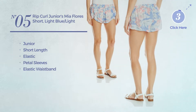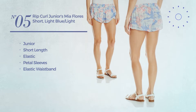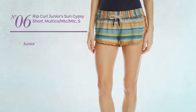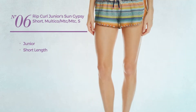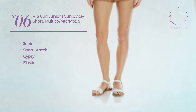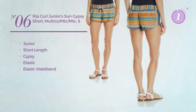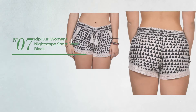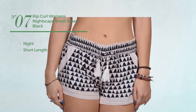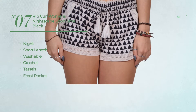elastic waistband, available only in this multicolored version. Number six: a junior short length garment featuring a gypsy style, produced with elastic material with elastic waistband, available in two more colors. Number seven: a night short length garment made of washable crochet, styled with tassels, with front pockets,